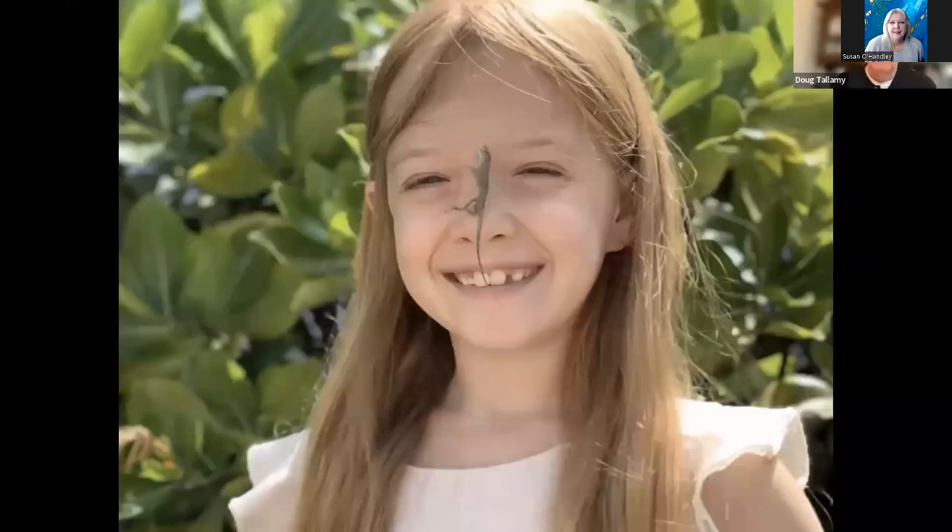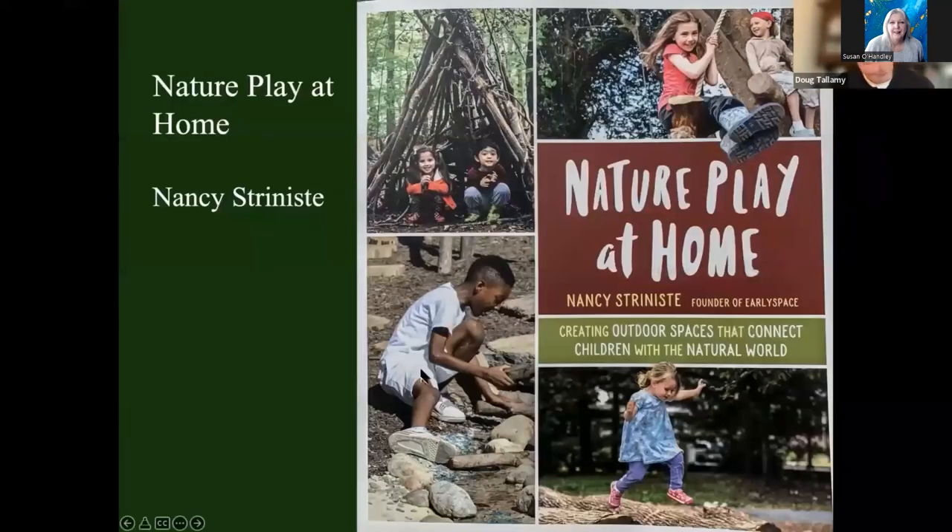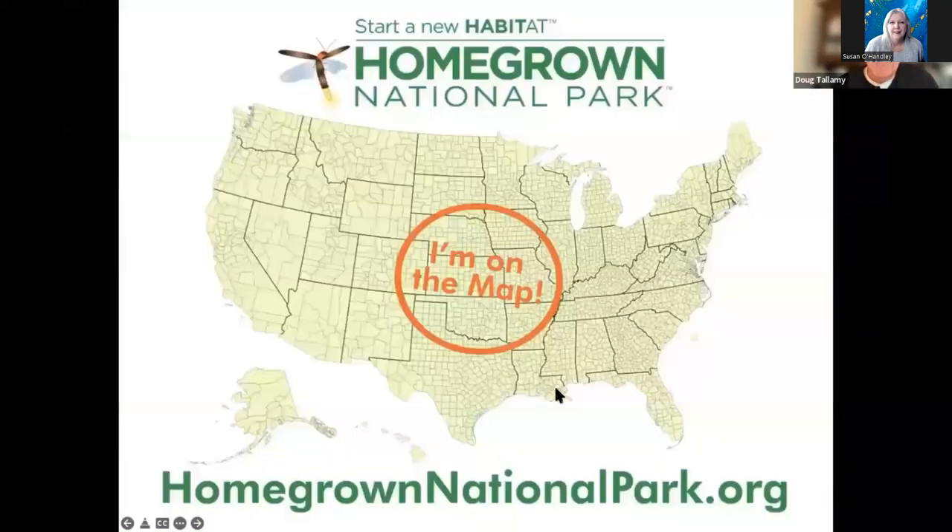I don't think Zoe's going to be crawling on the ground in her best dress catching lizards the rest of her life. But I guarantee she's going to remember catching lizards in Hawaii the rest of her life, and that's going to help her be a good steward of the planet. If you want your kids to do more than catch lizards, get Nancy Stranieri's Nature Play at Home — dozens of examples of how to expose your kids to the natural world right where they live. And if you want to join Homegrown National Park, go to homegrownnationalpark.org and get yourself on the map. It's free.